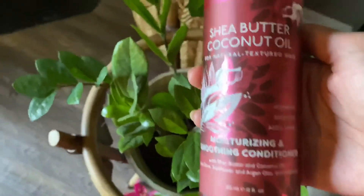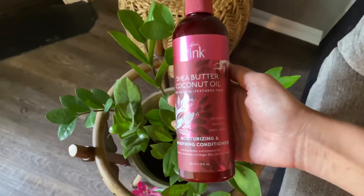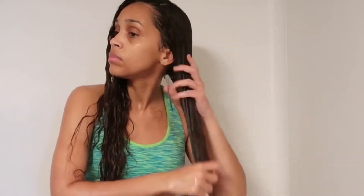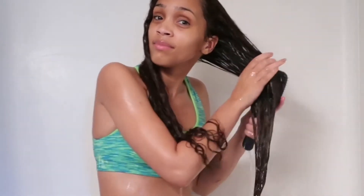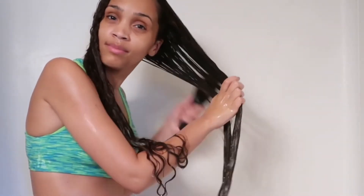Next is the moisturizing and smoothing conditioner. Along with the shea butter and coconut oil, it also has olive, sunflower, and argan oils, along with vitamin E. This is another product that I absolutely love and will be repurchasing. My hair was so hydrated and I was so impressed with how easy it was to detangle. It gave me no fuss whatsoever when it was time to detangle, and that's the major thing I'm looking for above all else in a conditioner, so I would definitely repurchase this.